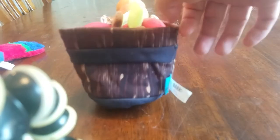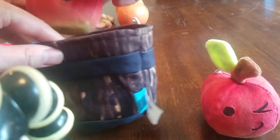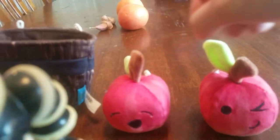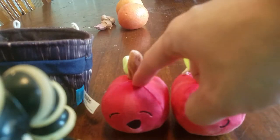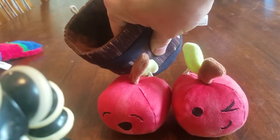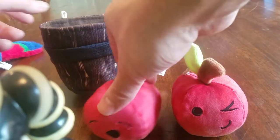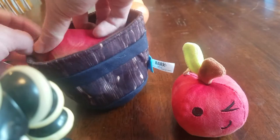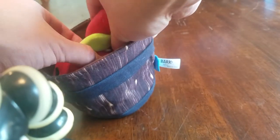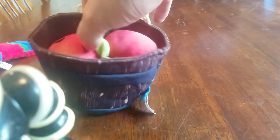And you've got a bucket of apples. The apples each have a squeaker in them, and then the bucket's crinkly. You put treats in here and then squeeze this down like that, pack it in there. And then he has fun trying to get the treats out and play with the toy.